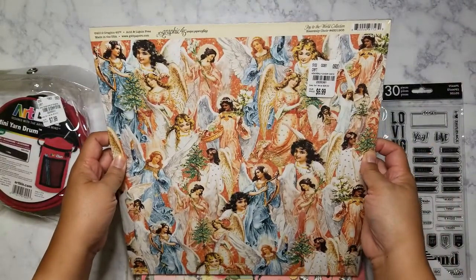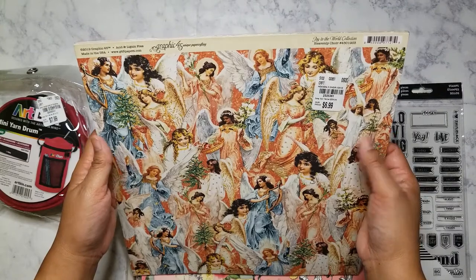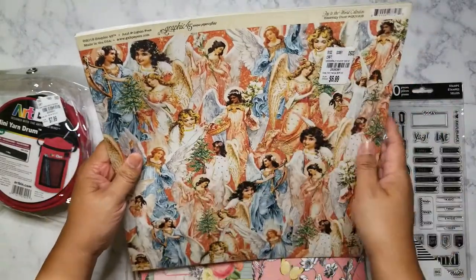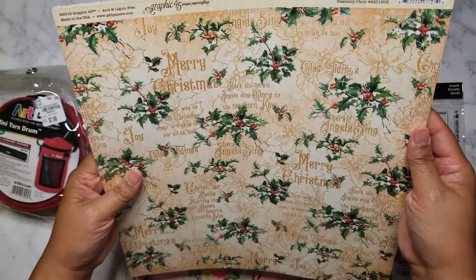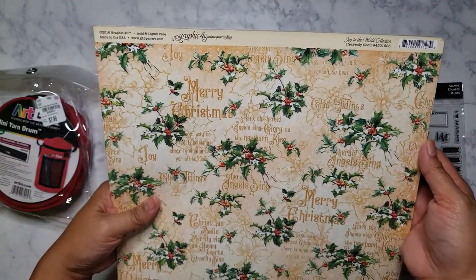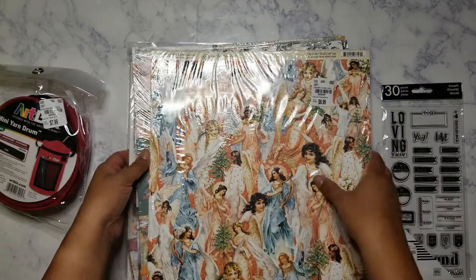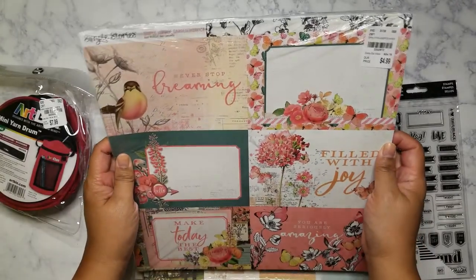This is from Graphic 45, from the Joy to the World collection. This paper is called Heavenly Choir — beautiful images of angels. When I had this in my cart, a lady walked by and said, 'Oh gosh, look at all those angels, it's so pretty.' I told her I can't pass that up. It is $6.99, but Graphic 45 always has really good paper in terms of weight and quality, so I didn't mind paying that.